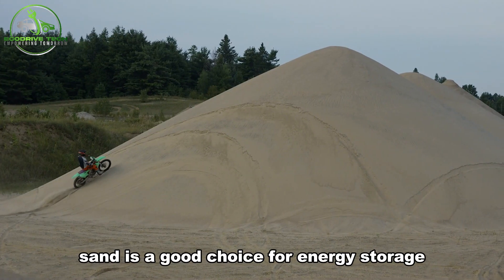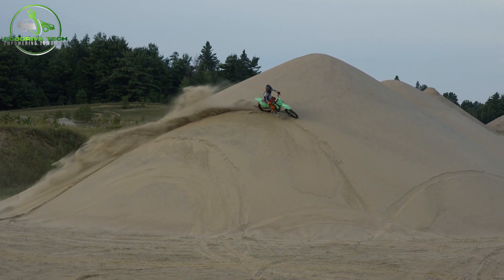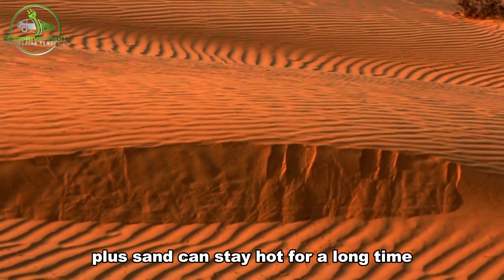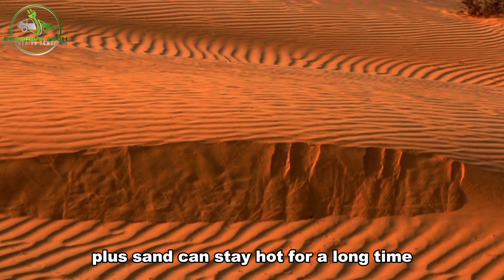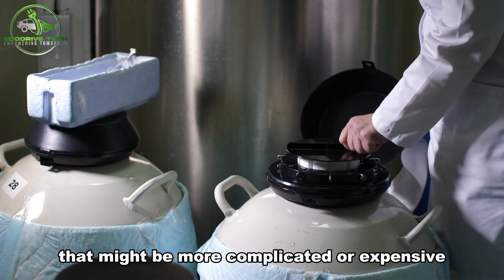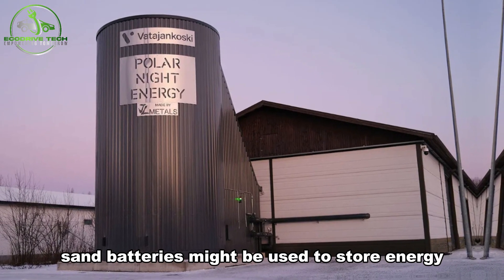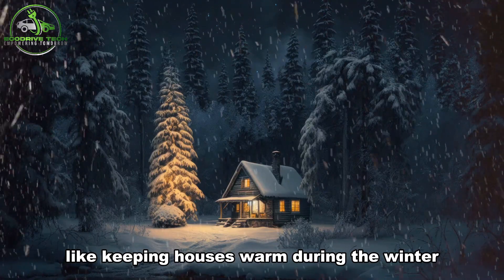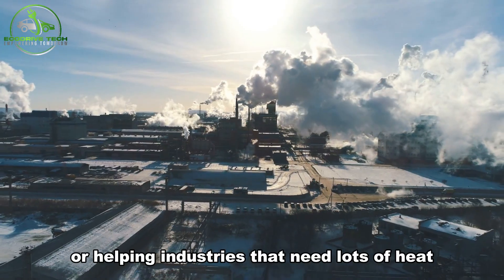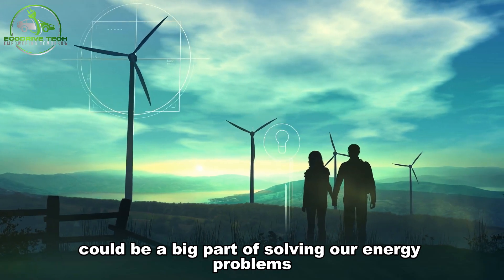Sand is a good choice for energy storage because it's cheap and easy to find. It doesn't need rare or expensive materials like some other types of batteries. Plus, sand can stay hot for a long time, unlike other storage methods that might be more complicated or expensive. In the future, sand batteries might be used to store energy for big needs, like keeping houses warm during the winter or helping industries that need lots of heat. This simple but smart idea could be a big part of solving our energy problems.